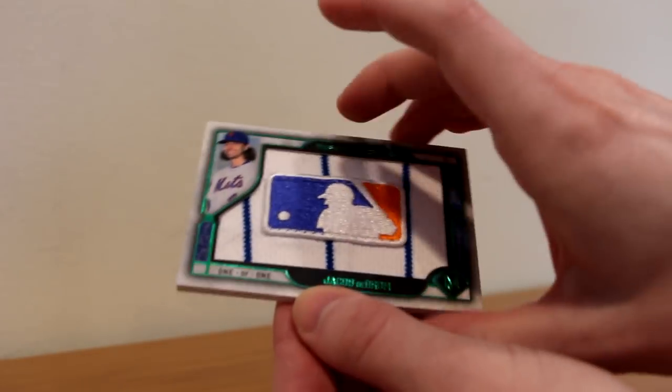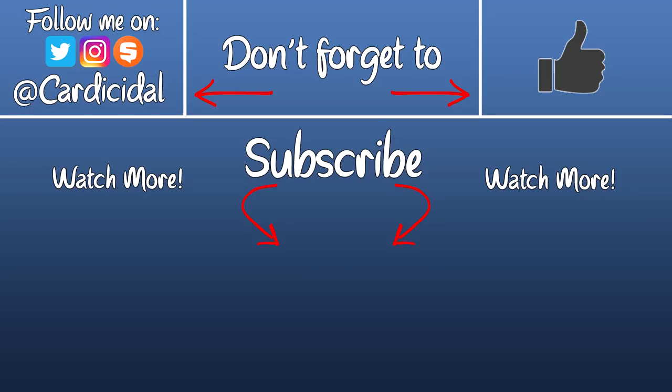But that's all for this mail day. I hope you all enjoyed. Make sure you give this video a like if you did, and subscribe for more content. You can also follow me on Twitter, Instagram, and Snapchat at Cardisaitl. I'll see you all in the next one — later everyone!